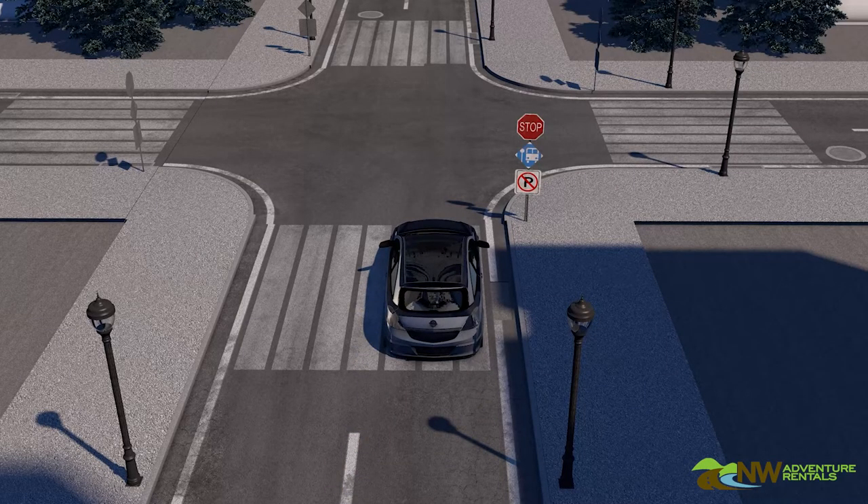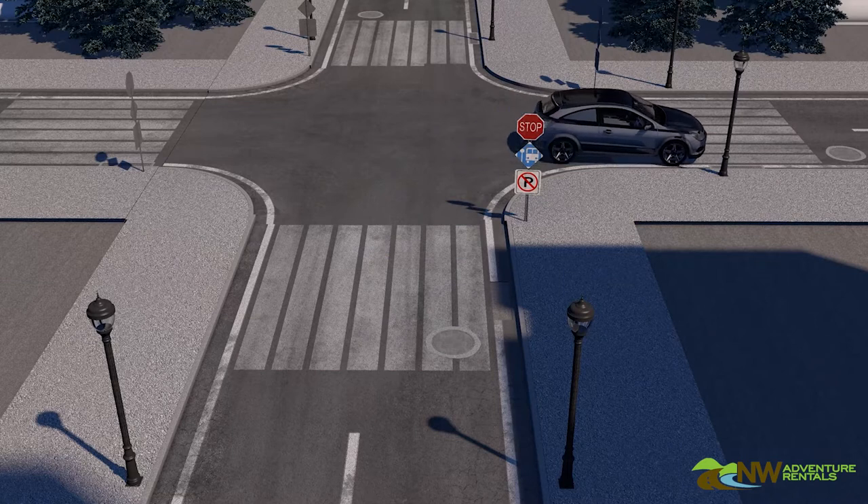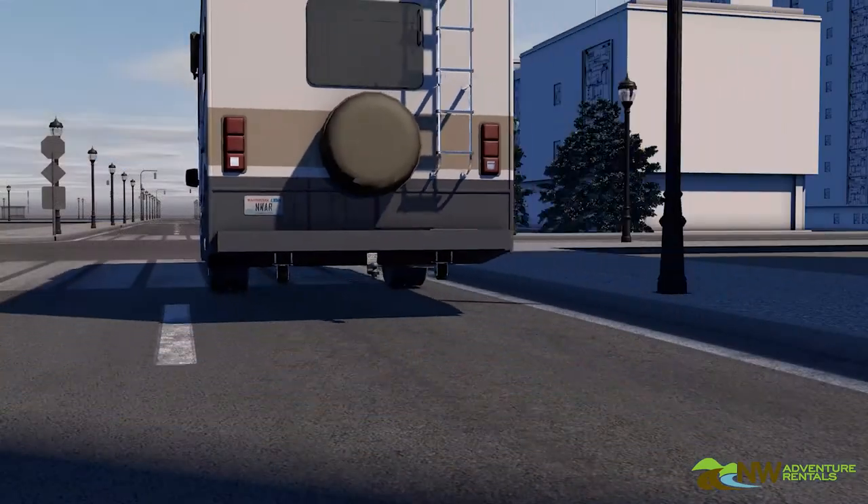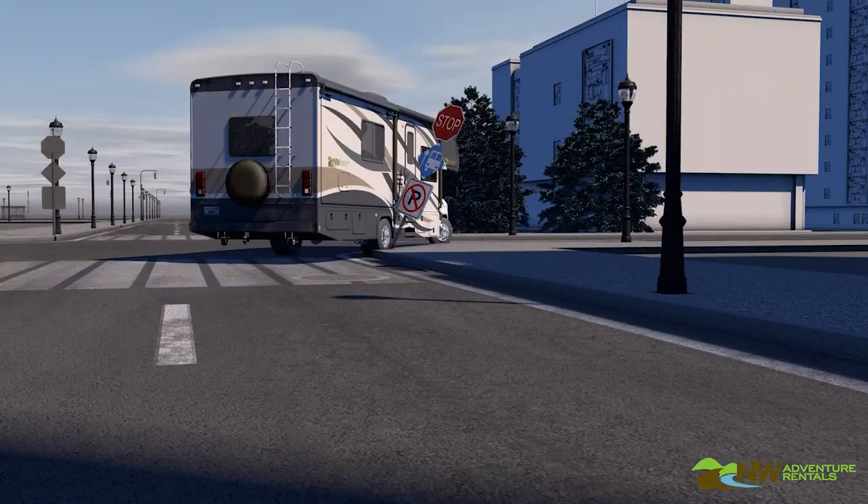In your small car, when you come to a stop, you are probably positioned toward the middle or right-hand side of the lane and you have probably already started turning just a bit as you stop. This is fine in your small car, but in a big RV you may end up running over a stop sign as you proceed through the turn.